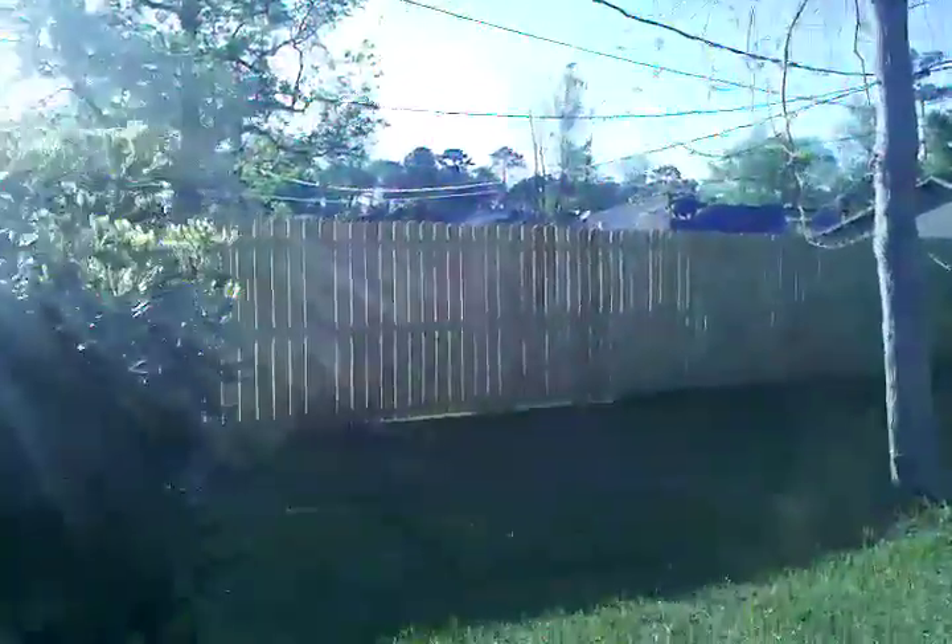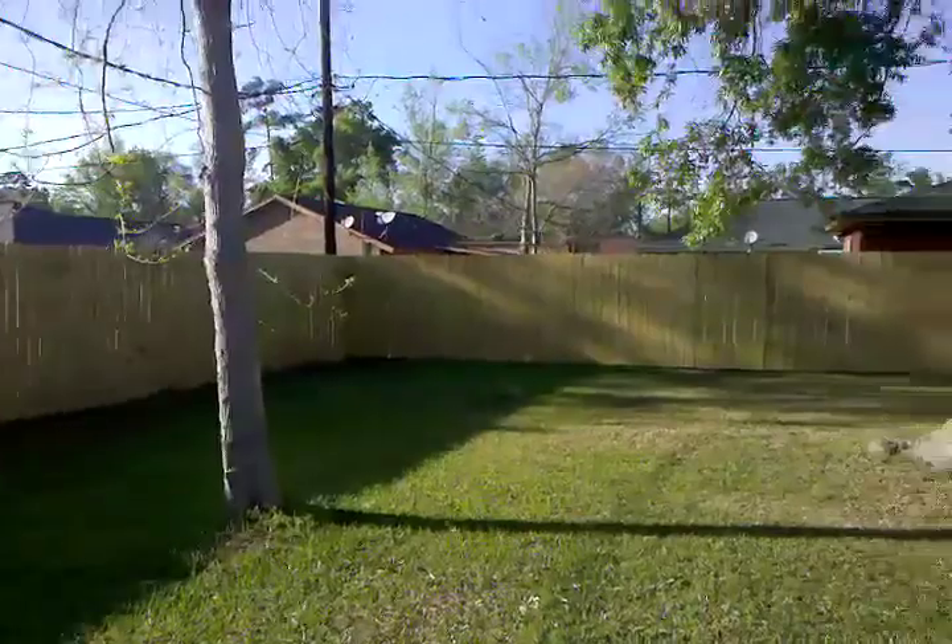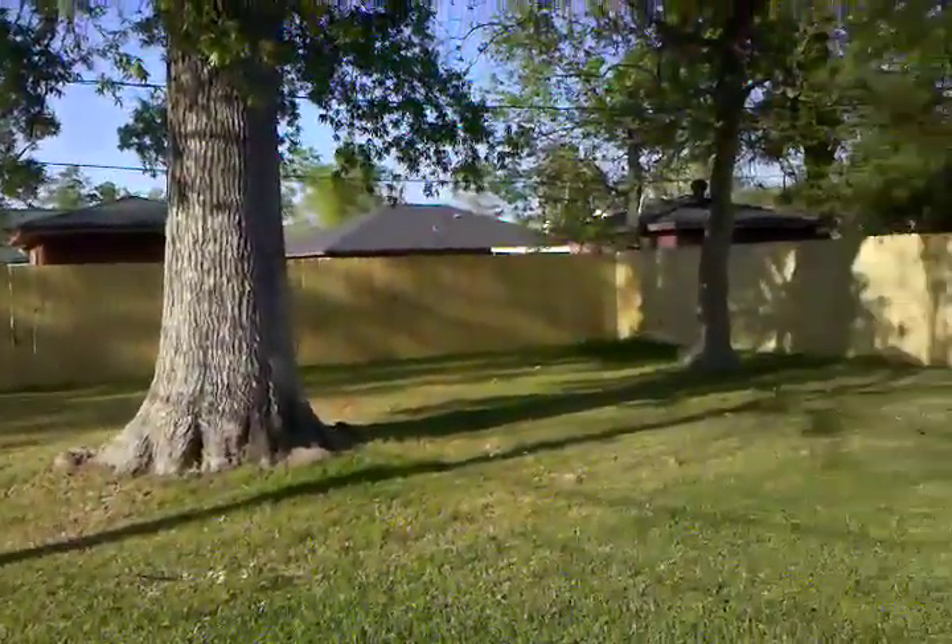The only other improvement is the beautiful fence. Too bad grandma didn't see it.